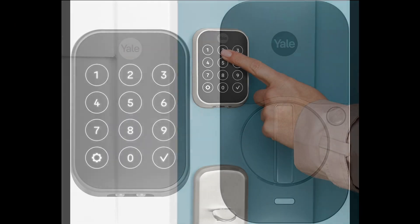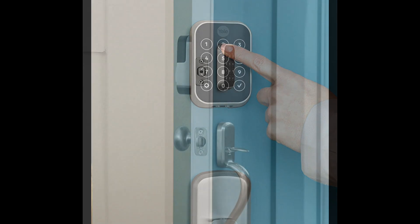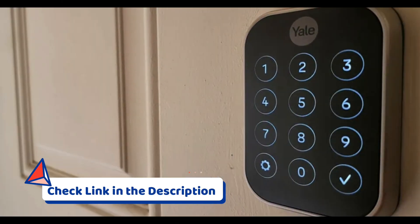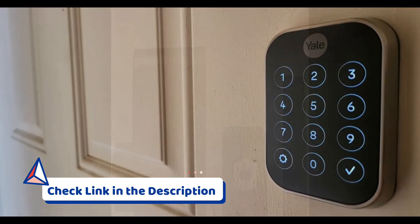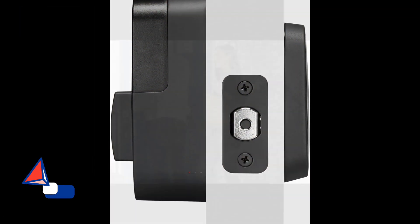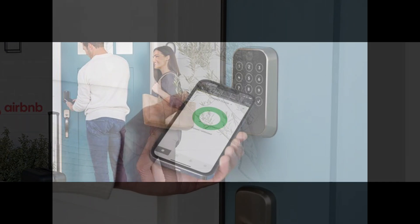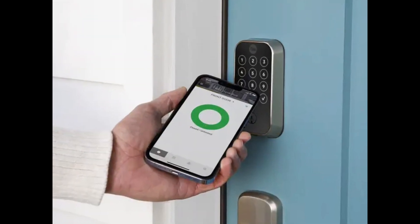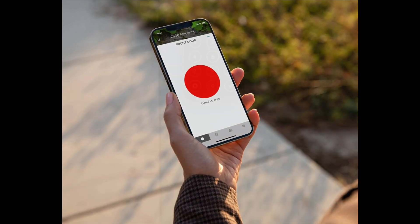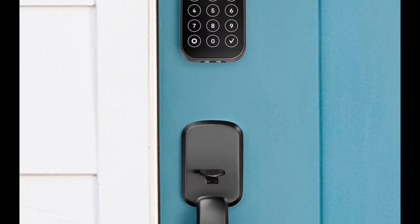Securing the third position is the Yale Assure Lock 2 with Wi-Fi. This key-free touchscreen smart lock delivers a seamless blend of security and convenience, offering keyless entry and remote access to elevate your home's access control. It boasts a sleek black design, adding sophistication to your door. Its key-free touchscreen eliminates the need for traditional keys. The integrated Wi-Fi connectivity allows users to remotely control and monitor access through the Yale Access app.